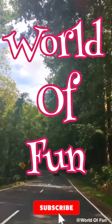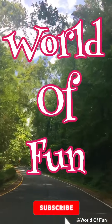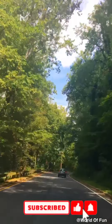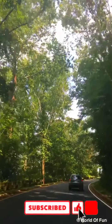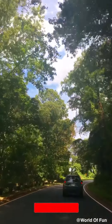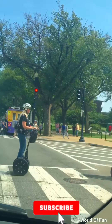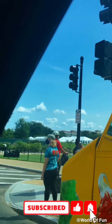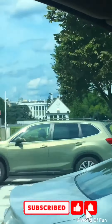Hello everybody! Welcome back to World of Fun! A new day, a new adventure. Today we'll be going to the biggest library in the world and the most powerful court in the country. We are going to be seeing the US Capitol and ending the day with a wonderful festival. But before we start, don't forget to like and subscribe so you don't miss out on all the fun.